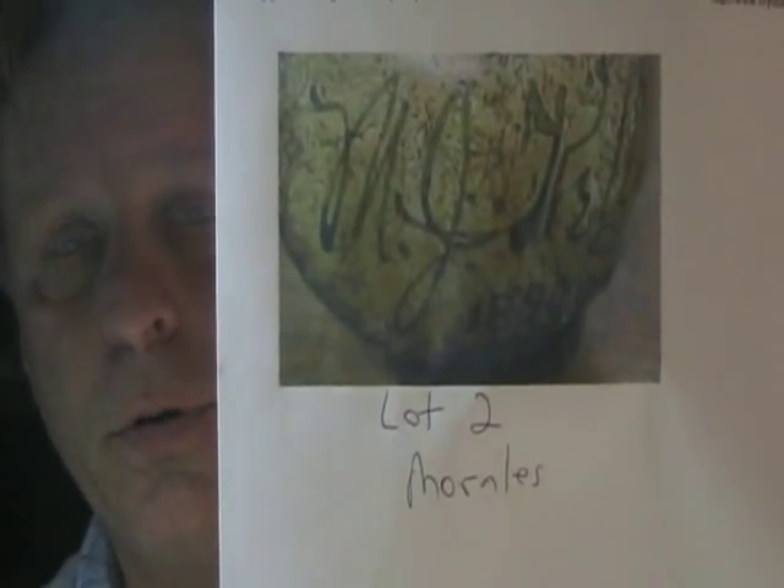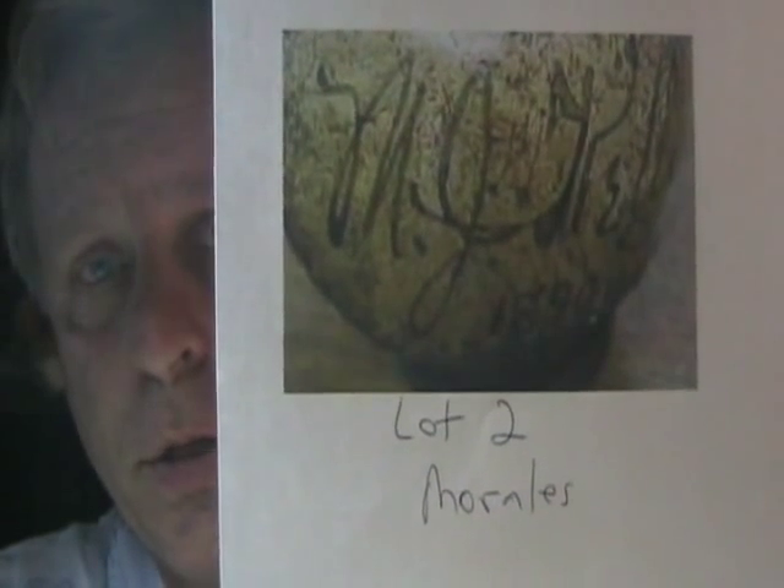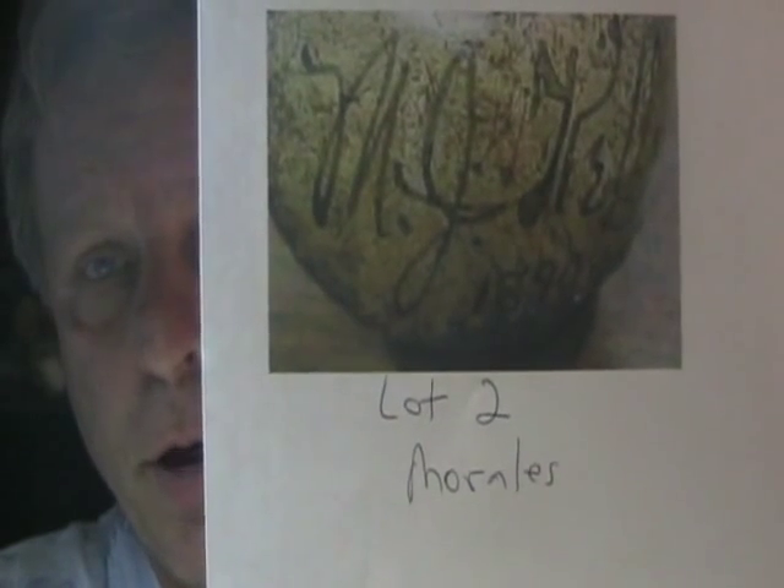My questions to Morales are these: What exemplars did you use to certify and authenticate this autograph as Mike King Kelly? What did you use as examples with that little microscope of yours — because we see you with a little microscope in the photograph on your website. We want to know what you used to certify and finalize that this was Mike King Kelly's autograph on this baseball with that inscription.